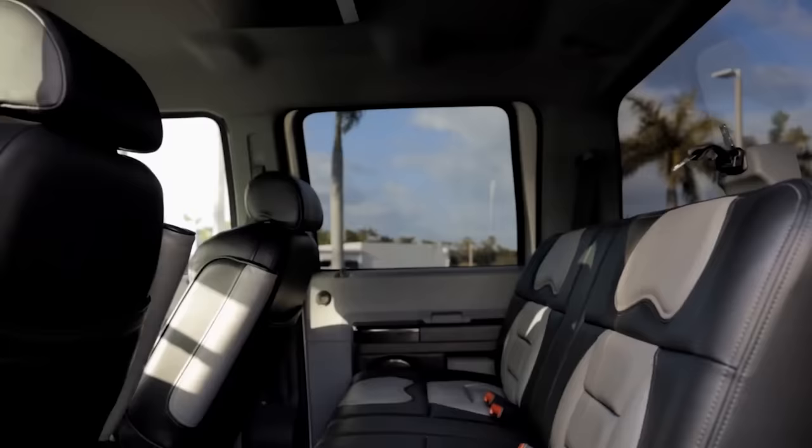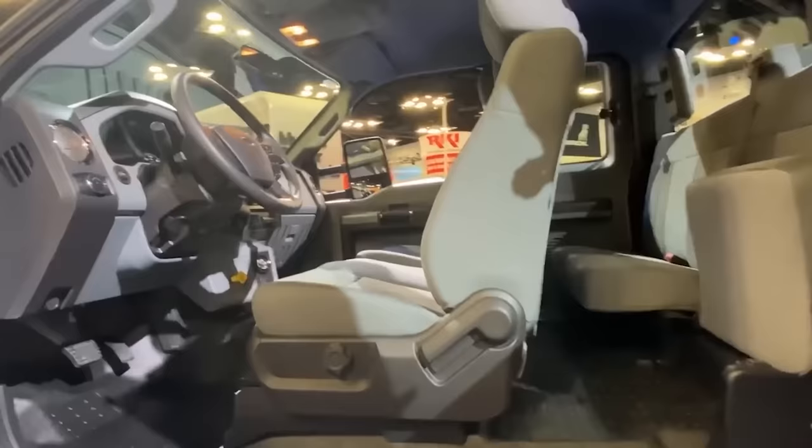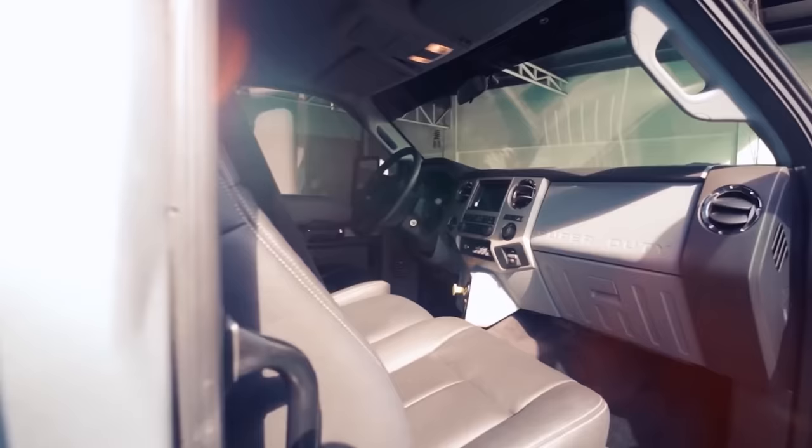Let's take a moment to discuss its interior. After all, you'll be spending a lot of time in your truck, so it's important to make sure that it's comfortable. Unfortunately, the F650 somewhat disappoints in this department. The interior does have some positives — it's spacious and well-appointed with plenty of room for both passengers and cargo, and the seats are comfortable with a wealth of storage space throughout.